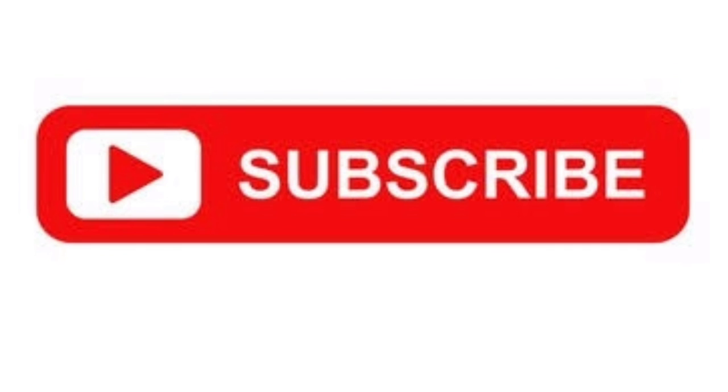If you find this video helpful, please like, share and subscribe to my channel. Thank you.